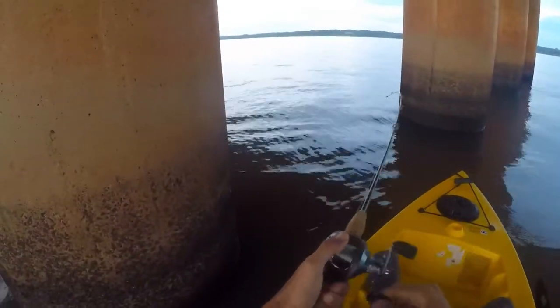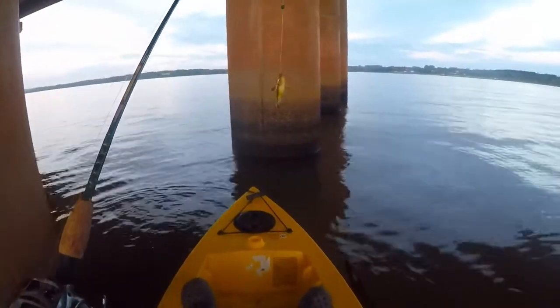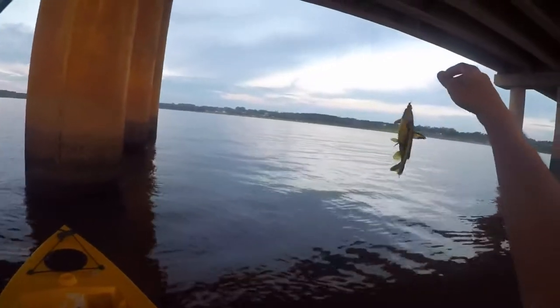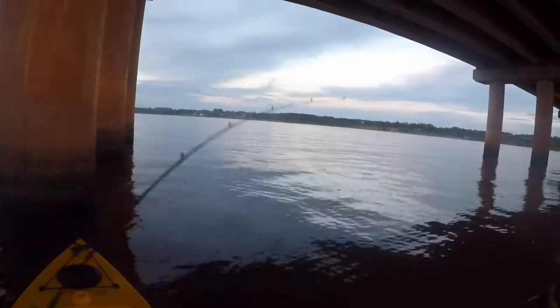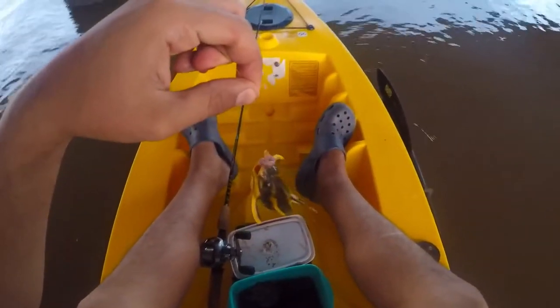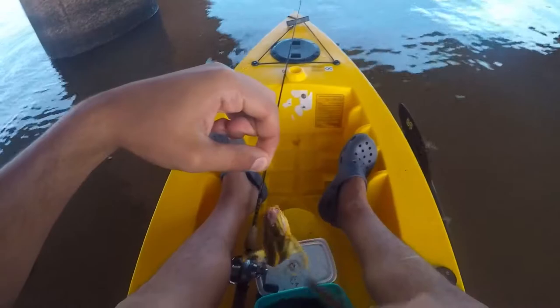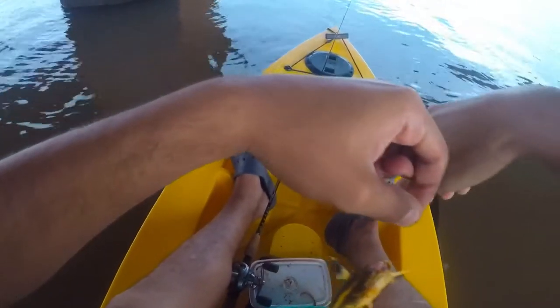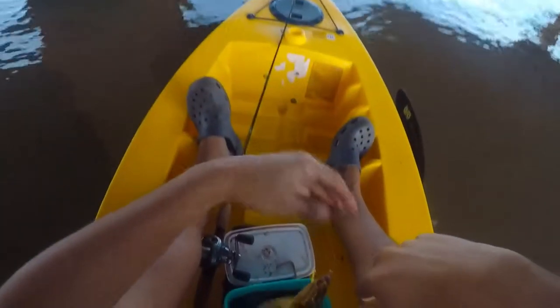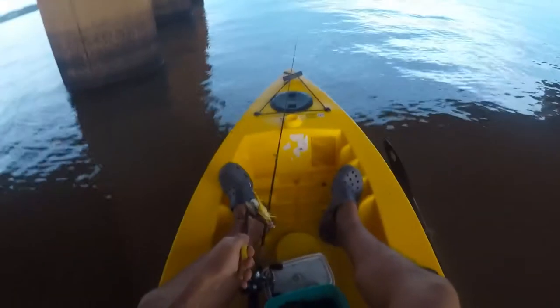I've got something good on the hook — that feels like something different and interesting. No, another one of those striped rafael catfish. They're so annoying — I mean they're cool to catch but I was really hoping for something different. A catch is a catch I guess. I'm gonna use two pliers: one to hold it from the dorsal fin and the other to remove the hook.